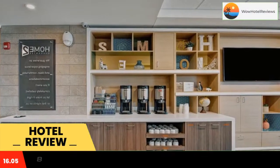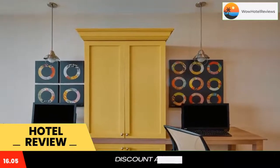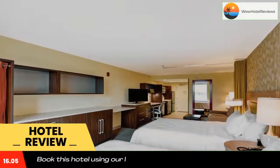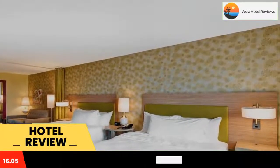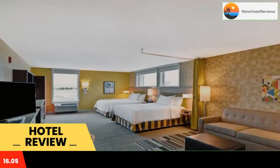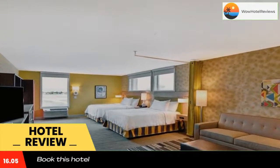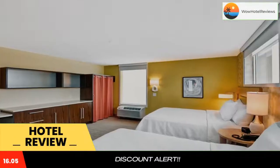Featuring three-star accommodations, Home2 Suites by Hilton Helena is located in Helena, 2.3 miles from Helena College and 2.9 miles from Carroll College. Featuring a shared lounge, the three-star hotel has air-conditioned rooms with free Wi-Fi. The hotel has an indoor pool, fitness center, and a 24-hour front desk.